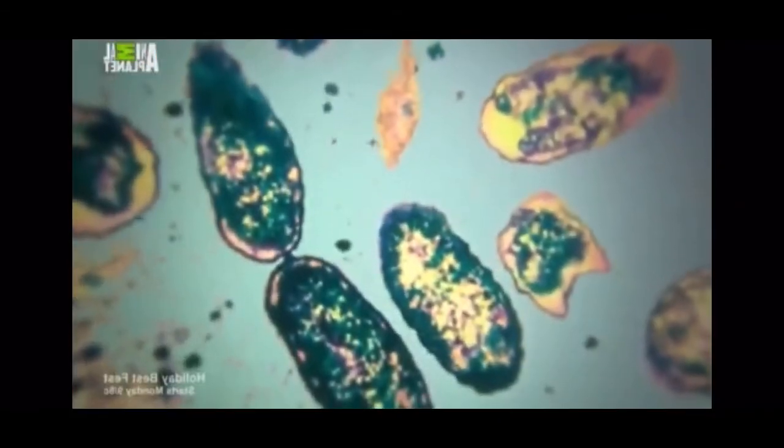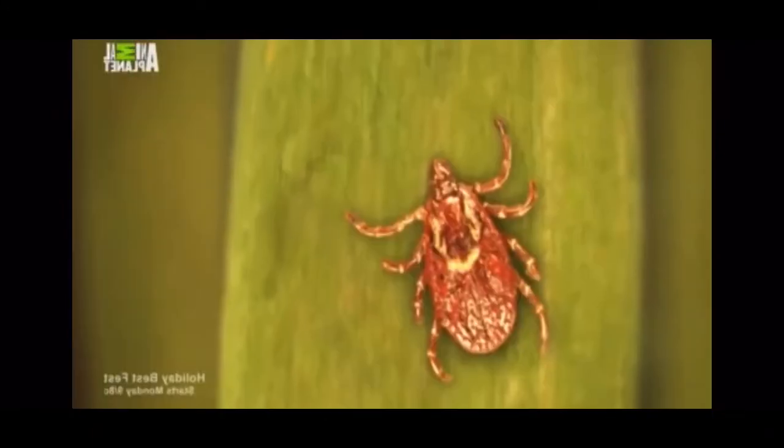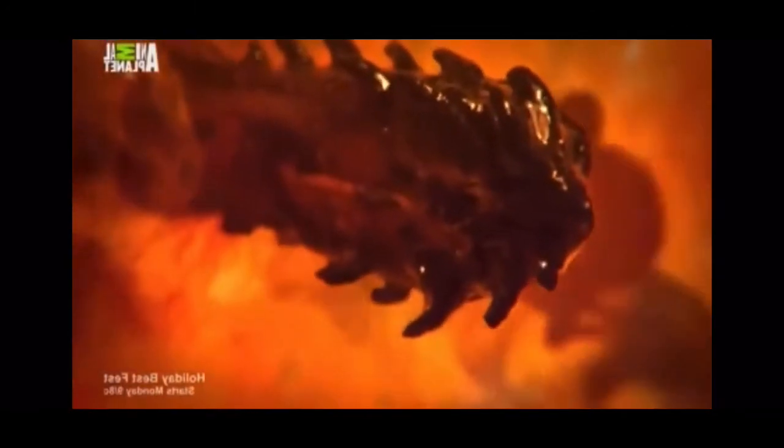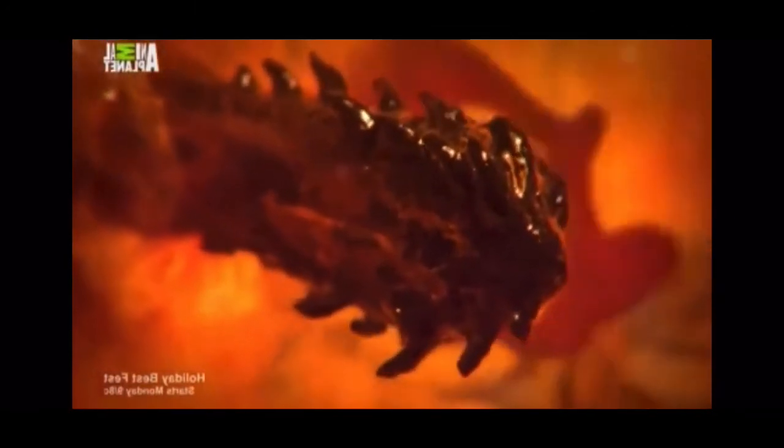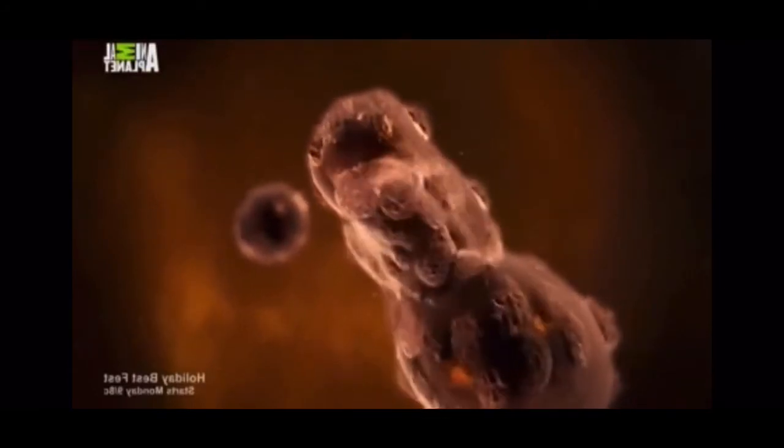The Rickettsia rickettsii bacteria is most commonly transmitted to humans through exposure to an infected tick. The tick normally needs to be attached for a four- to six-hour period in order to transmit the disease to humans. But Rickettsia can also be transmitted if an infected tick's bodily fluids simply come into contact with those of a human.